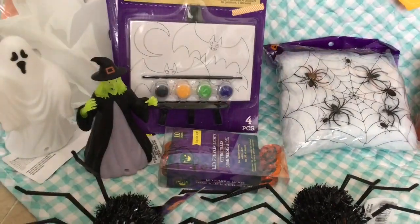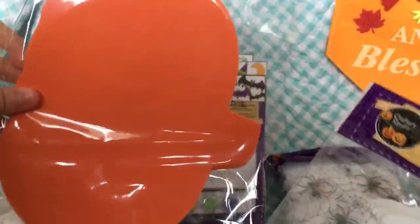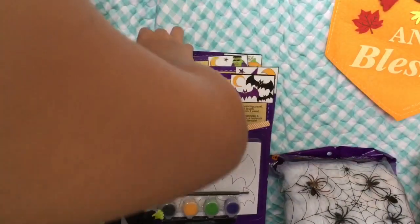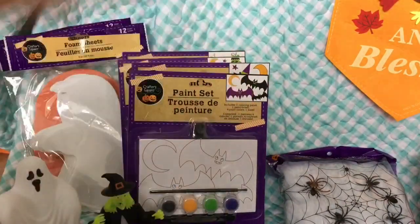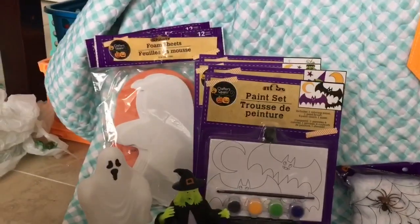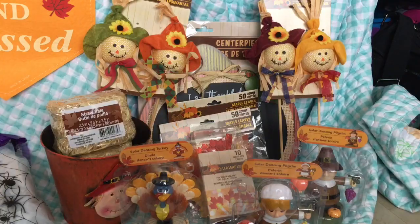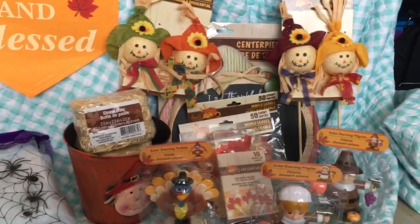The last two Halloween items I got were foam sheets — pumpkin ones and ghost ones. I'm not sure yet if I'm gonna use them for the baby lives or save them for something else.